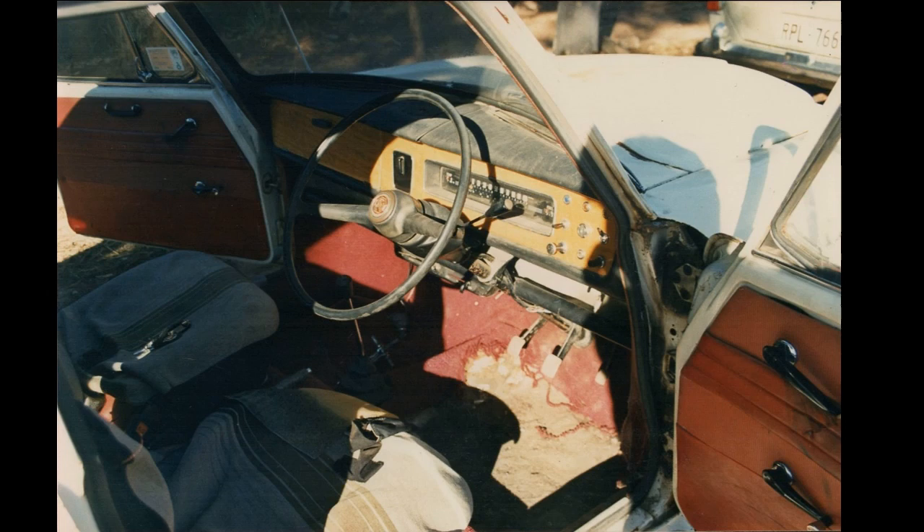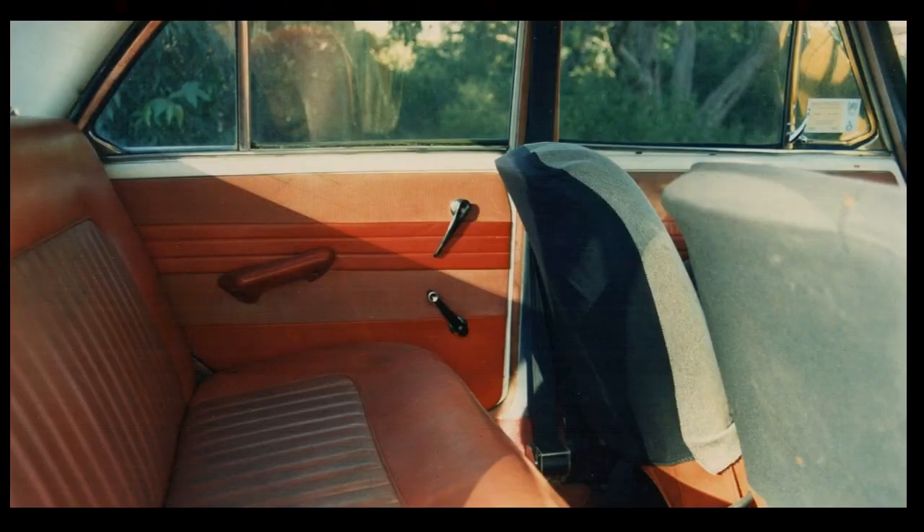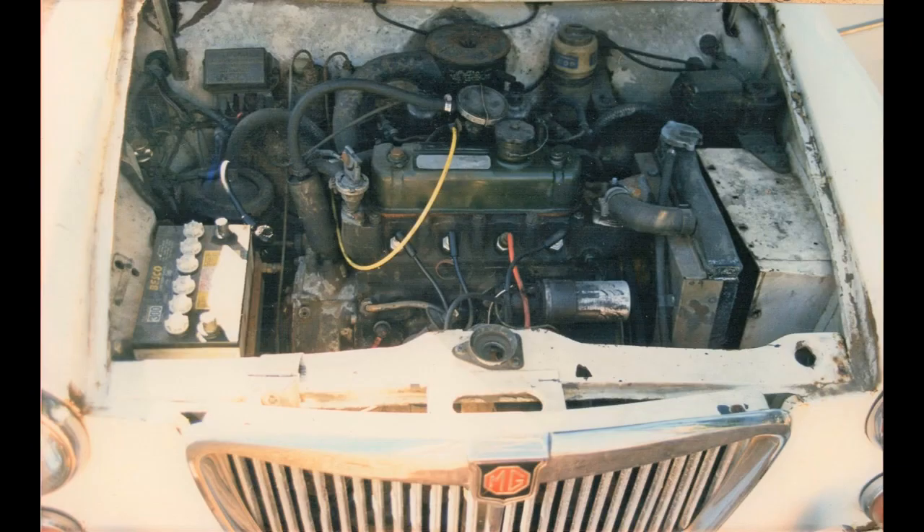The carpets were completely gone and the seats were covered in pretty dodgy seat covers. The interior in the back wasn't quite so bad. The engine was actually out of an Australian-built Morris 1100S, so that's a 1275 A-series block — a bit of an improvement, I guess.